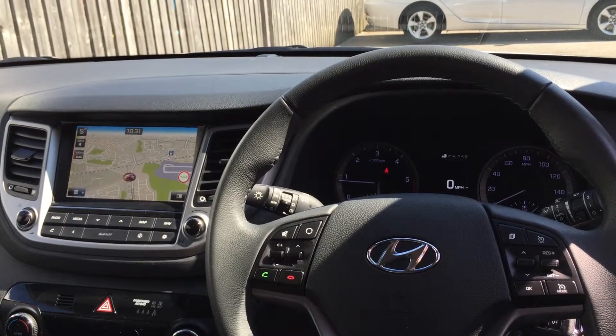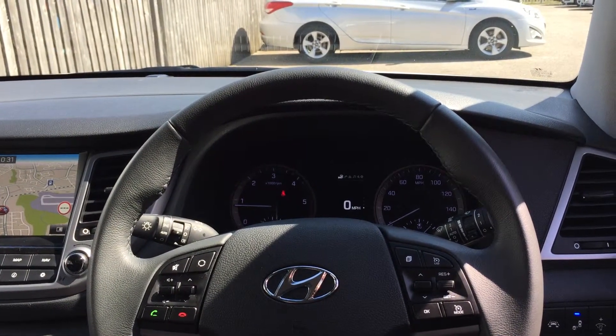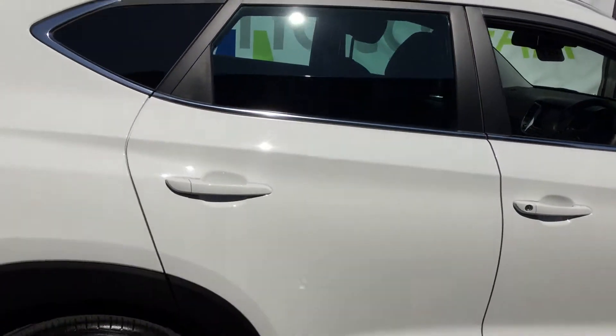It also has dual climate control, cruise control, lane departure warning, and blind spot detection. Taking a look towards the back of the car...